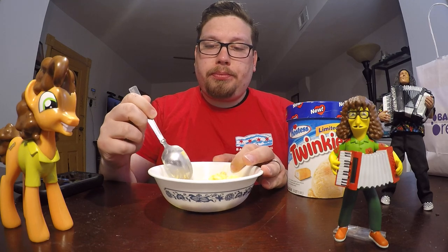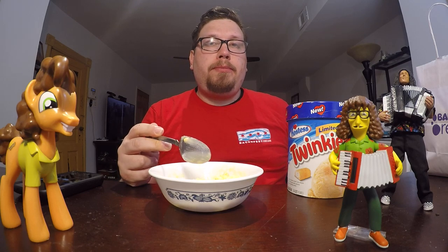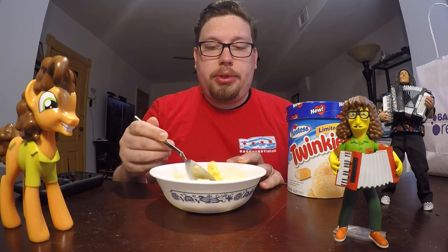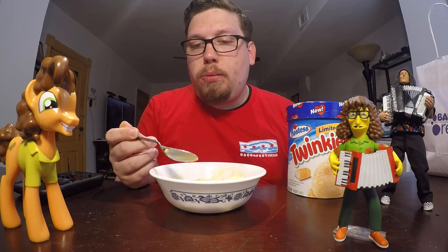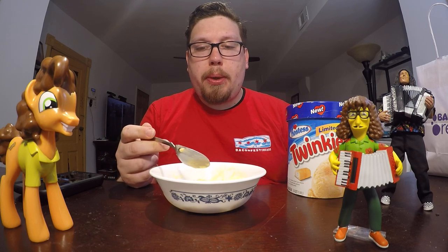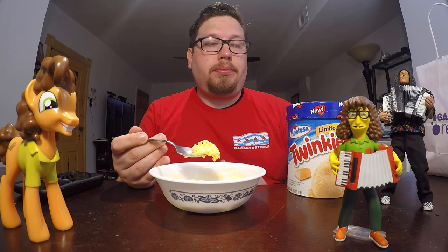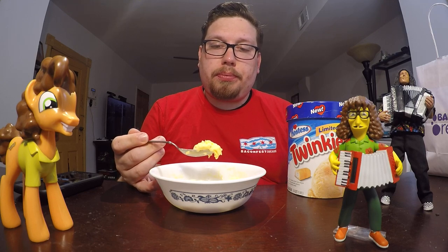It does have a sponge cake type flavor to it. I'm getting almost like a butterscotch note with it. The Twinkie bits in it are nice and chewy — they didn't turn into hard rocks inside the ice cream, so that's good.